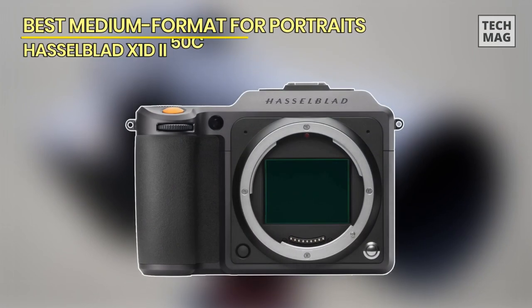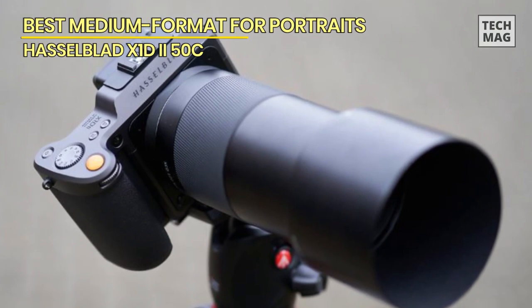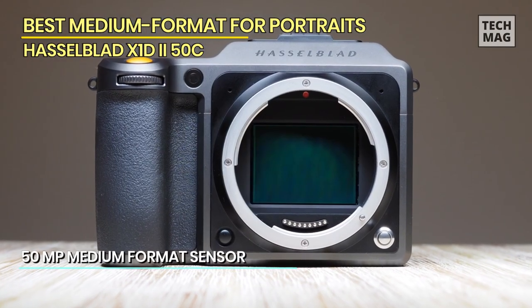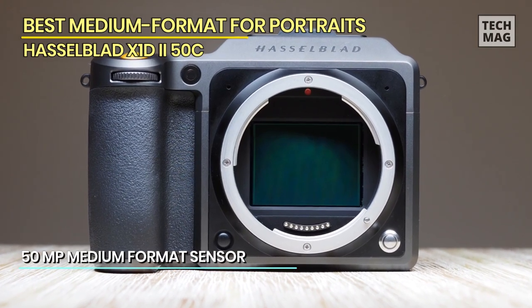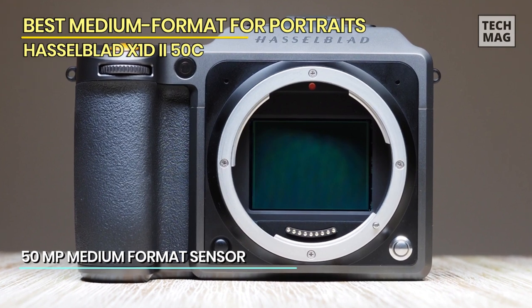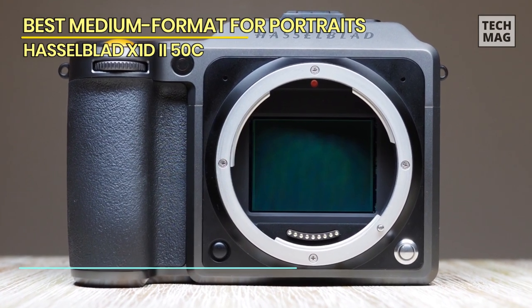Best medium format for portraits: Hasselblad X1D-250C. This brand was the first to release a mirrorless medium format camera in 2016. In 2020, they updated their medium format line and released this model, with features fit for a new generation of professional photographers. It has a sleek, well-built body, making it perfect for studio and street photography.